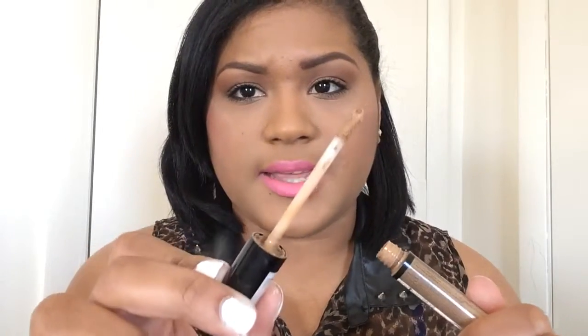For concealer, this month I've been loving the NYX HD Concealer. This one is in the shade Tan. I tried to match my skin tone because I didn't want to brighten my under-eye area. That's how it looks.